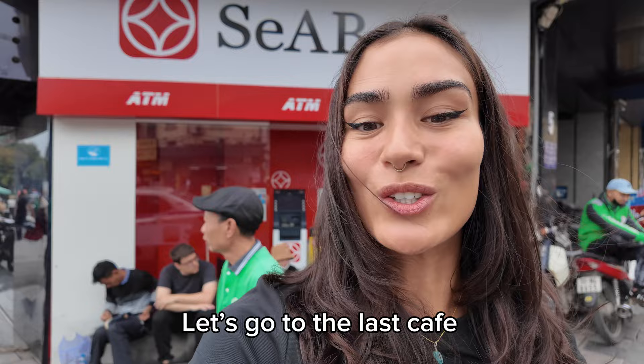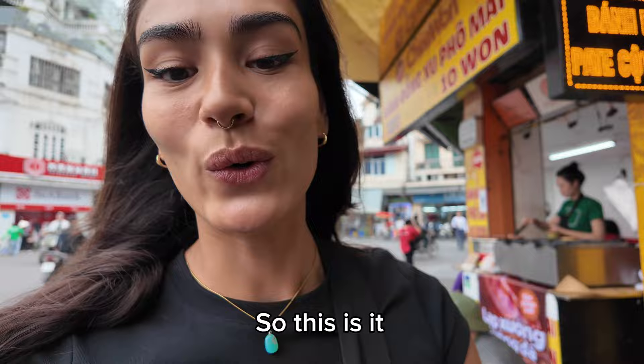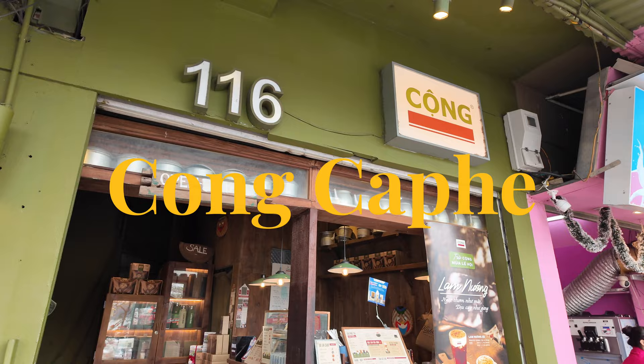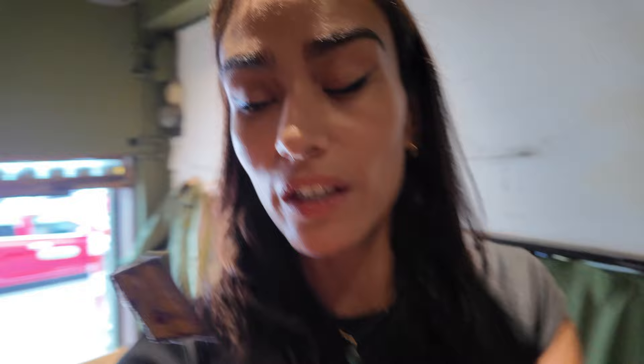I think I'm never going to be good at crossing the road in Hanoi — it's too chaotic and scary. Okay, so this is Les Cafe. You have to order downstairs where you come in. I got my number — I ordered an iced latte and then I have to go up to sit.